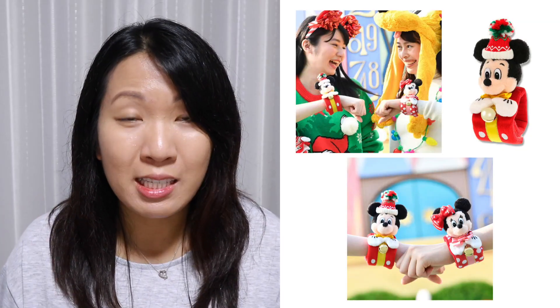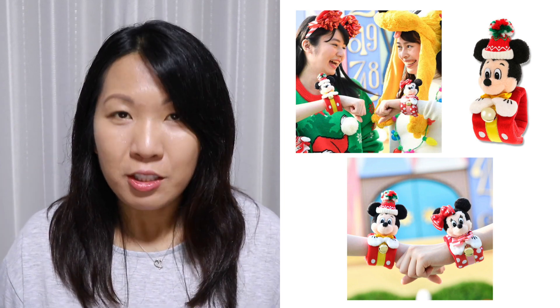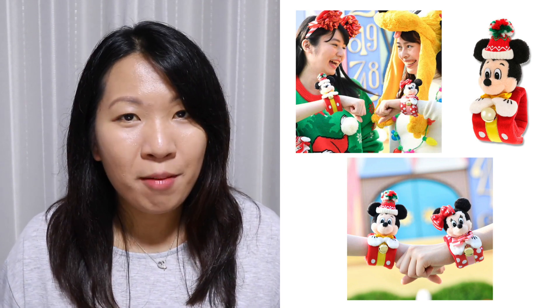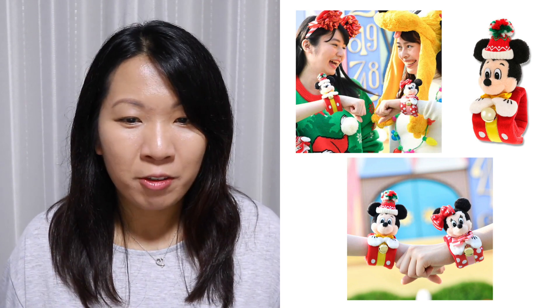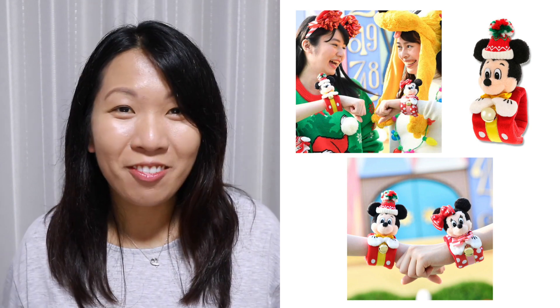This plush wristband — they could have stopped at the wristband but they added a plush on top of it. There are two different kinds: one of Mickey and the other of Minnie. They come with a little bell so it jingles when you move your hand. If you want to create Christmas spirit wherever you go, this is the thing for you.